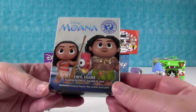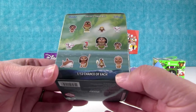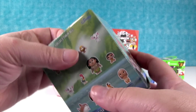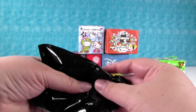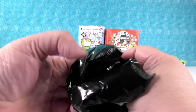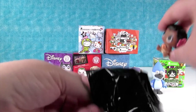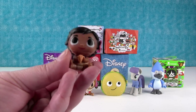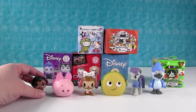Disney Moana by Funko, this is a mystery mini. This one feels really light, so I'm thinking it's going to be... I want a Kakamora or the crab shell. Kakamora would be good, or Heihei. Let's see. Who is this? Oh, I don't think it's either of those. Baby Moana? Baby Moana with the seashell. So cute. She is really cute. She was really cute in the movie and they did the figure really well, too.